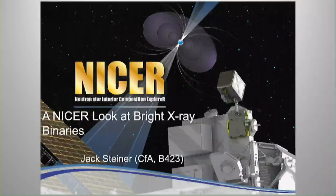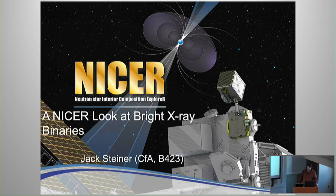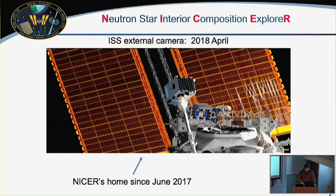Thank you for that introduction. Being back here is quite wonderful. I've been working on the premier X-ray imager on the sky, but what I want to bring to your attention is NICER, which I want to convince you is the premier X-ray timing instrument on the sky. While Chandra looks at very distant faint things, NICER is uniquely poised to look at the brightest objects in the sky in very new ways.